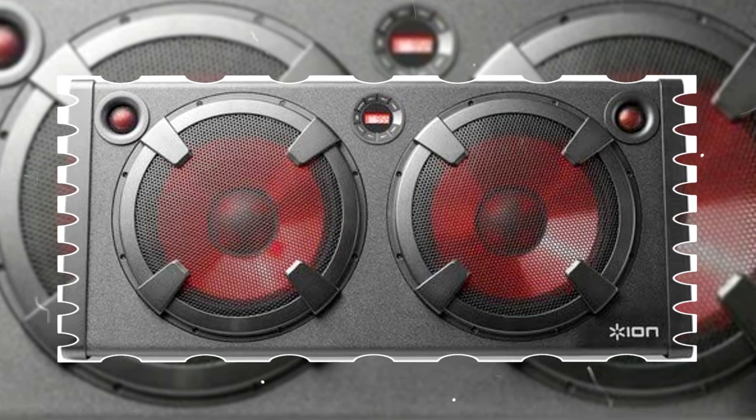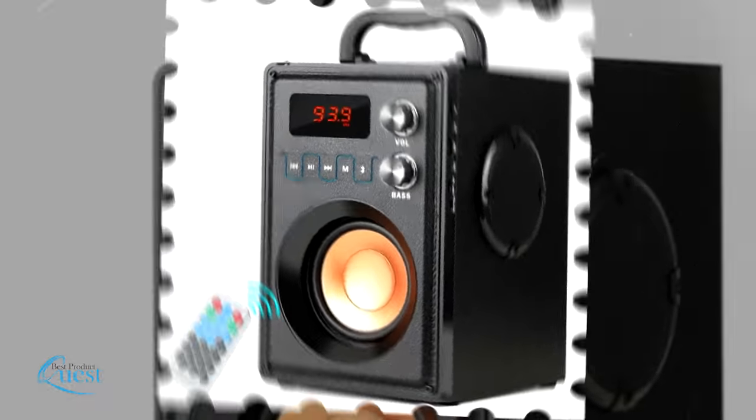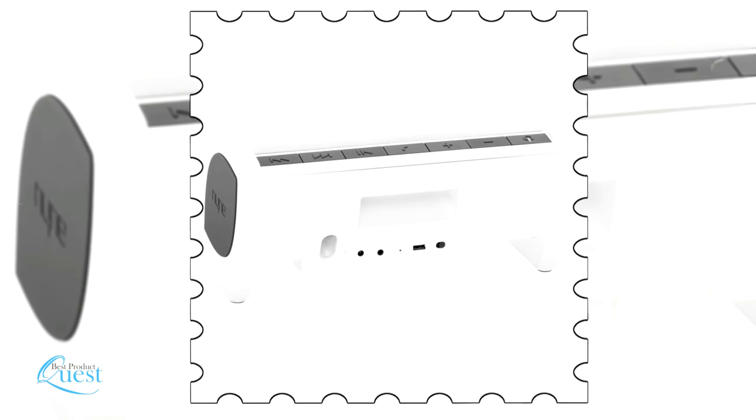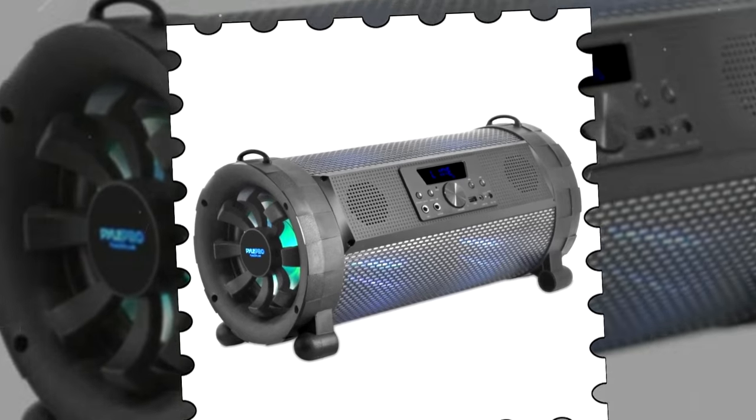You can't have a party without some bass. With the right portable stereo, you can easily connect to a Bluetooth device and have powerful low frequencies anywhere you go. We consider sound quality, features, and value when narrowing down the best choices possible and bring you our top 5 best portable speakers with subwoofers.